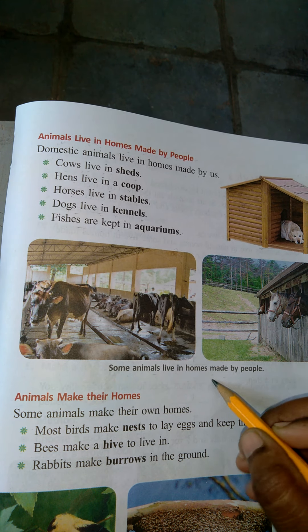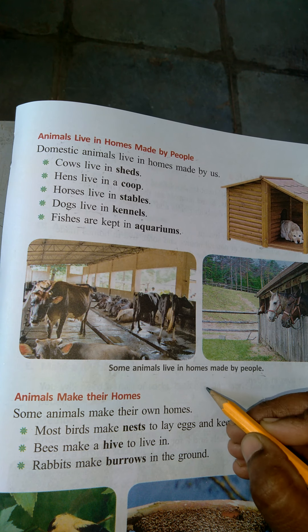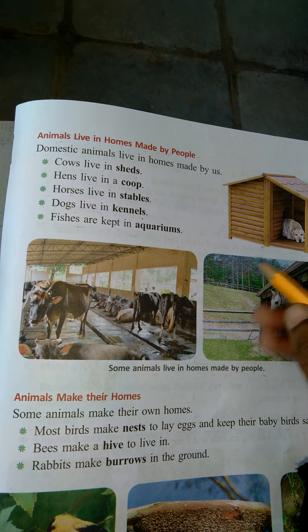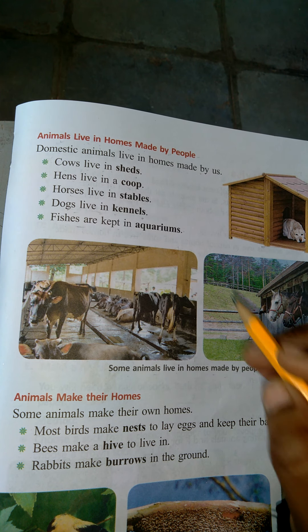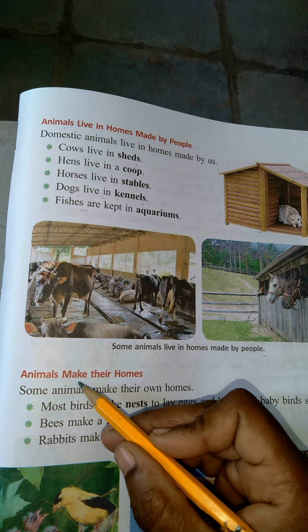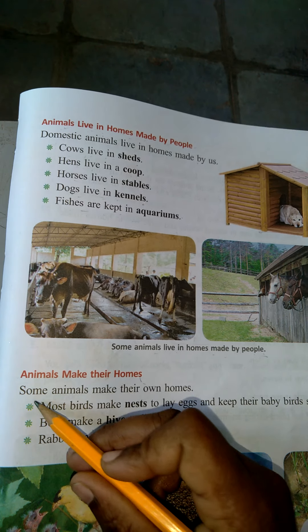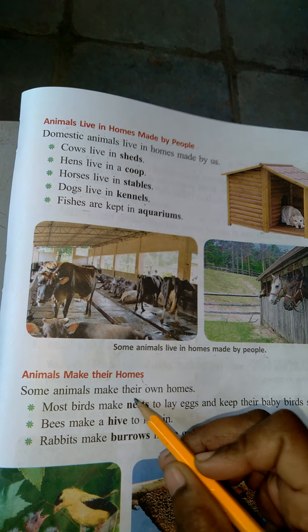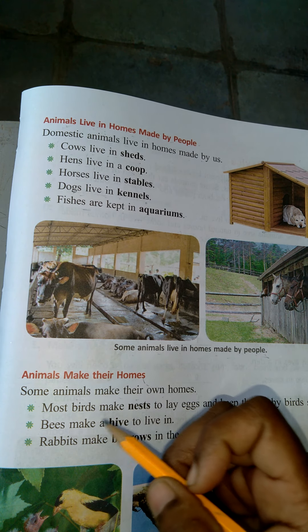Some animals live in homes made by people. Some animals make their own homes. What are those animals? They make their homes.